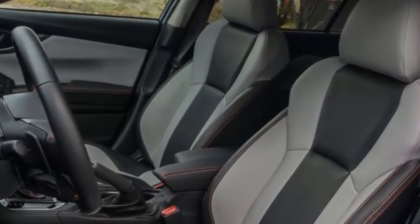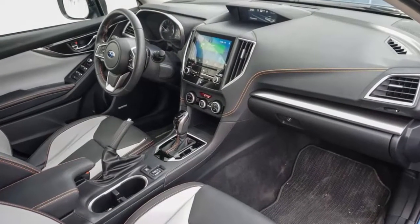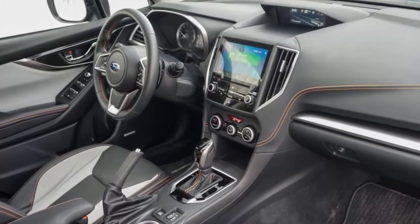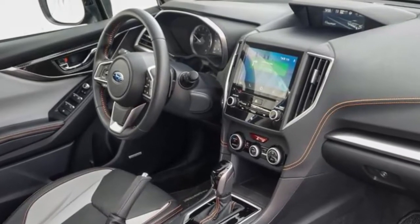That's right kids, now you can drive your tiny little mountain goat of a car on pure electrons around town, but still enjoy the benefits of a hybrid gas-electric drivetrain on longer trips.